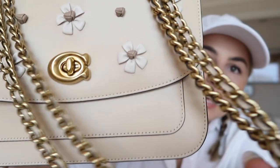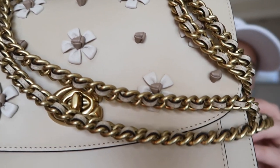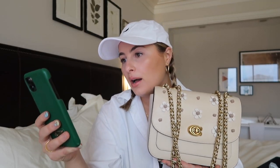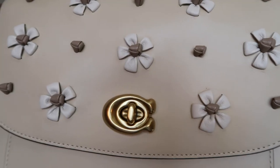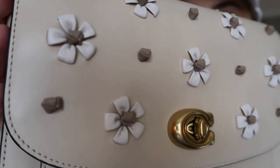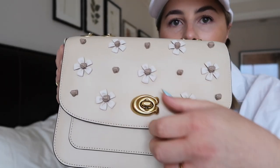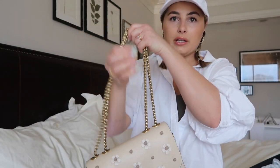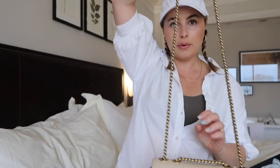Here's the little dust bag it comes in, and here is my cutie new bag — isn't she lovely? She is so precious. She came with this really pretty chain that has leather woven into it — I think it's such a pretty detail. I looked it up and it is called the Madison Shoulder Bag with T-Rose Knot. You can see the detail of the little flower knots — they're so cute, they're leather. And this little C clasp, you just twist it to unlock it.